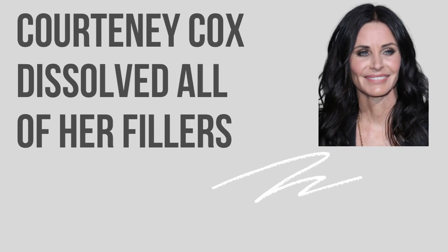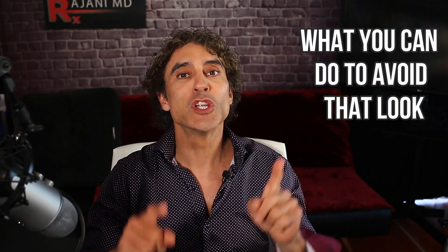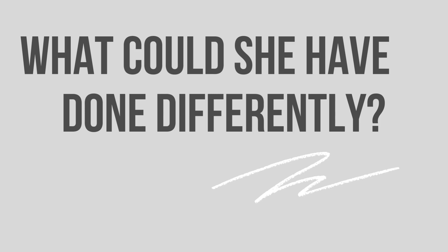Courtney Cox dissolved all of her fillers. This was between 2015 and 2017. I have pictures of both before and after dissolving, and we're going to look at them today. We're going to look at what she did, why she did it. I'm going to talk about dissolving — so many questions on that — and then tell you what she missed and what you can do to avoid that look in the first place.